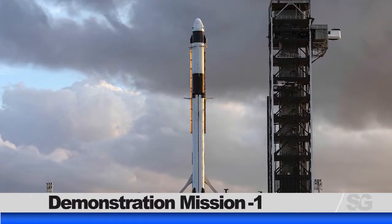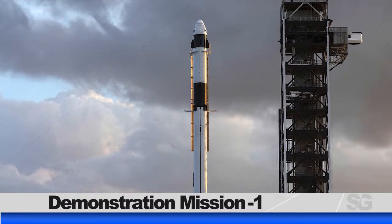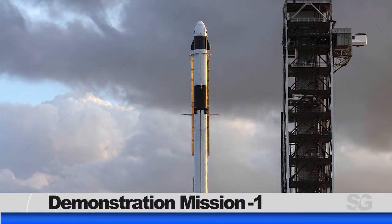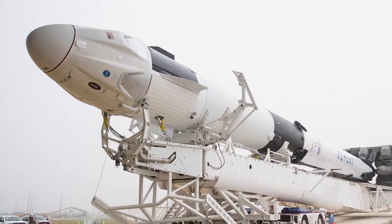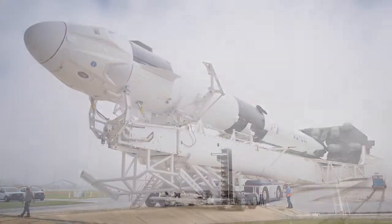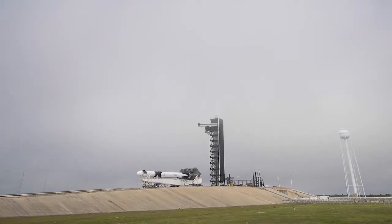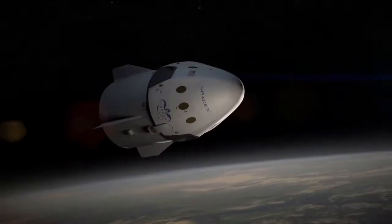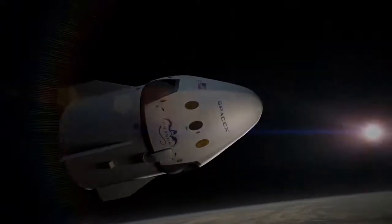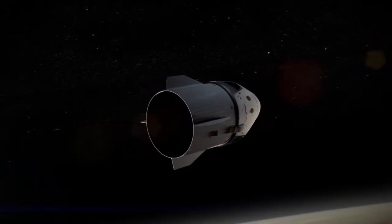NASA and commercial crew provider SpaceX are getting ready for the March 2nd launch of the Demo-1 uncrewed test flight to the International Space Station. The SpaceX Crew Dragon spacecraft will launch on a Falcon 9 rocket from the historic Launch Complex 39A at NASA's Kennedy Space Center in Florida. This uncrewed test flight will be the first time a commercially built and operated American rocket and spacecraft designed for humans will launch to the International Space Station.